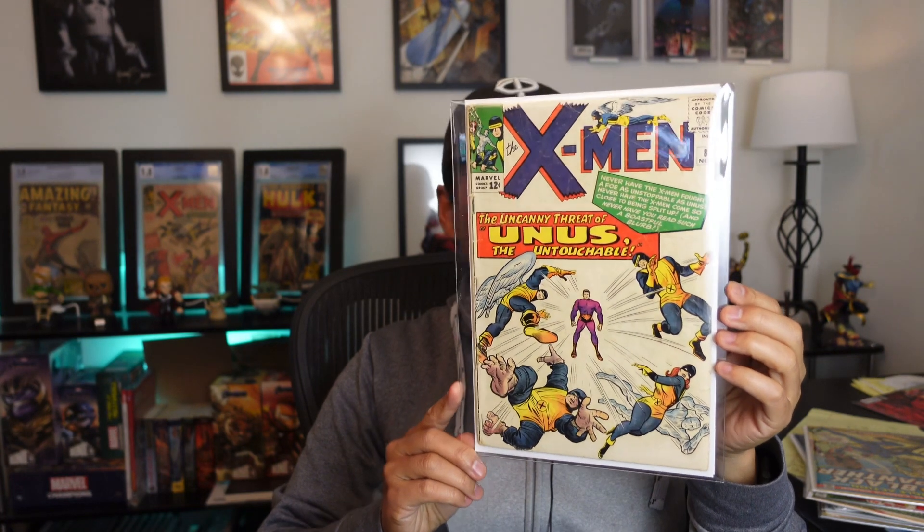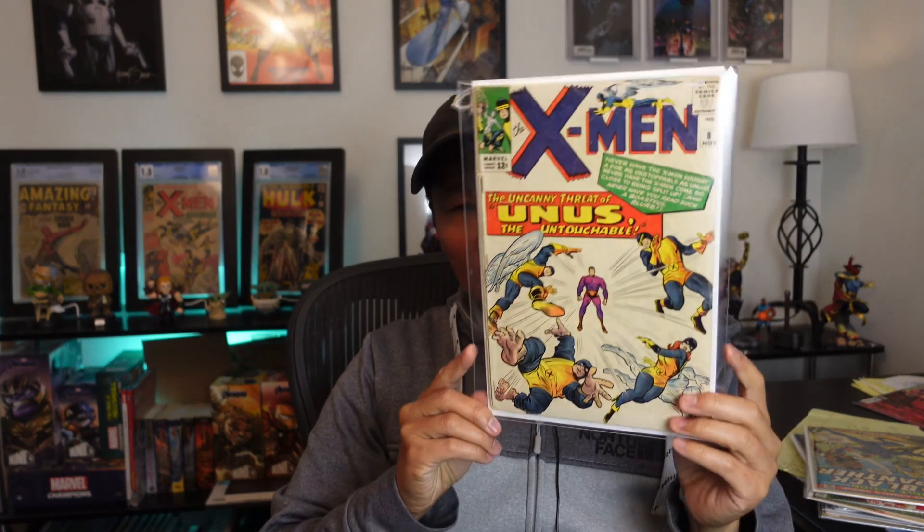The last one is X-Men number 8, the first appearance of Unus. This is a beat-up copy — I think I got it for a little over a hundred dollars too. It's got a huge tear right here, so yeah, it's a low-grade copy. But I think if I can pick up any of these X-Men in the first 25 or first 50 at a reasonable price, I'm going to try and do it. I do have some already and I just think that's the right thing to do. That's about it — thanks for joining me unboxing these great comics, I'll talk to y'all soon.